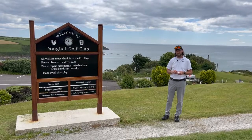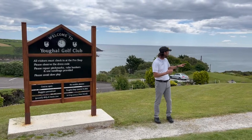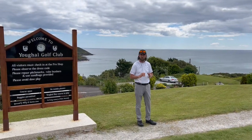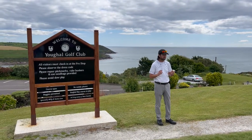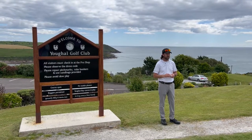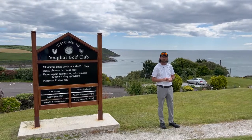Yall Golf Club is an 18-hole golf course situated on the hill up over Yall Town. You can see some beautiful views behind me. Apparently we can see water from all 18 holes on the course — I'm looking forward to this. The club was established in 1898, so it's not a young club by any means. Let's get out there and see how the course is.